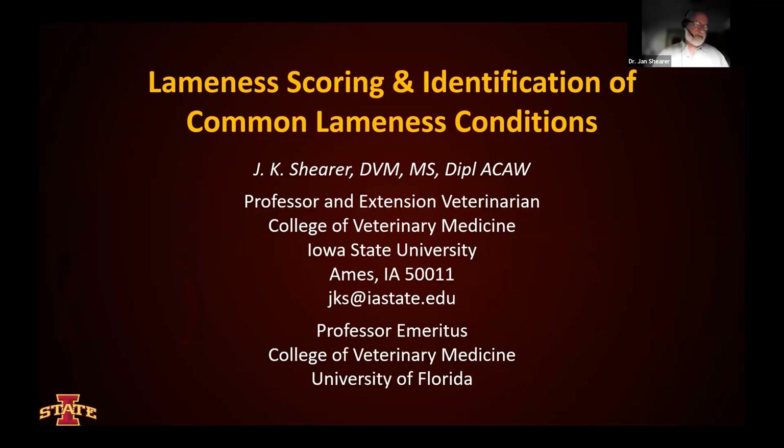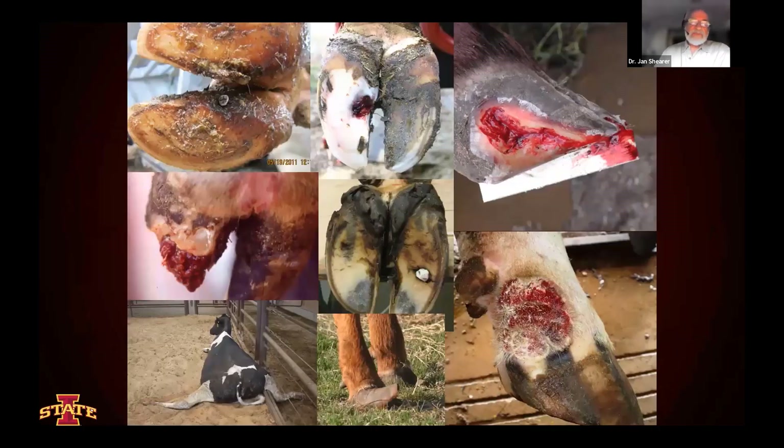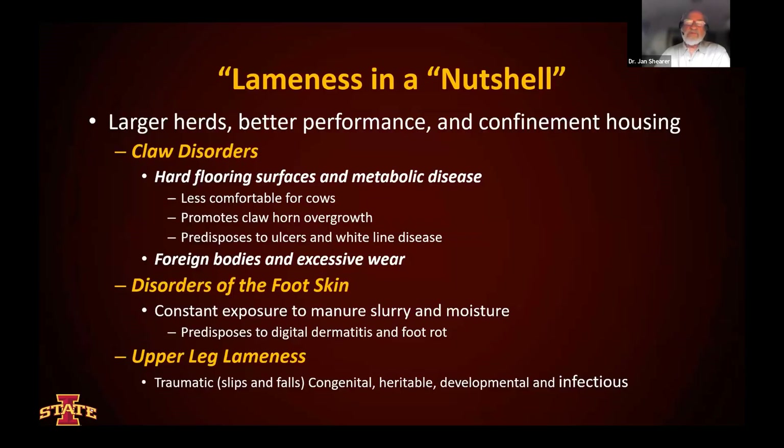Thanks again for the opportunity to be a participant in this program. My objective here is going to be to review lameness scoring very quickly and then the identification of some common lameness conditions. Lameness is a very broad, complicated subject. It's really a large number of conditions that can cause lameness.